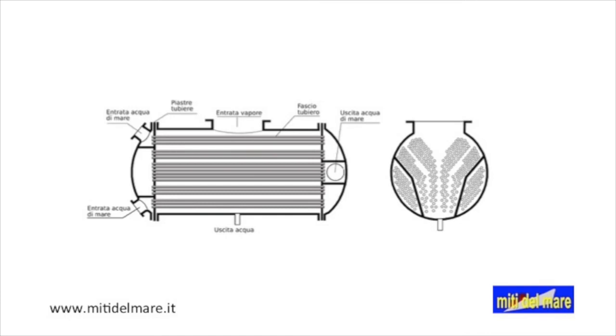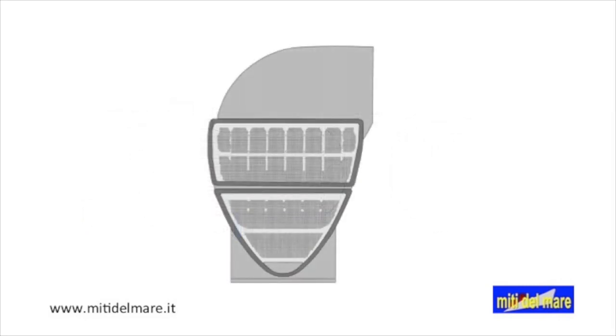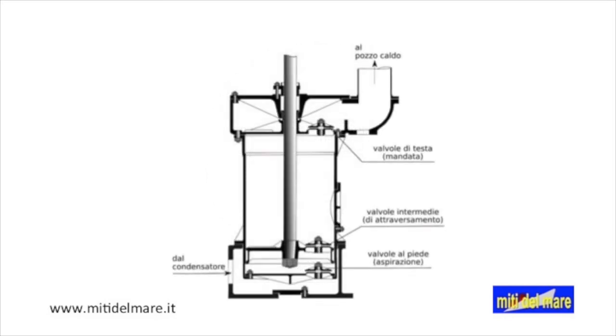On the sides there are the condensers, which have the purpose of returning the exhausted steam to the liquid state. This diagram shows the operating principle of a condenser: steam enters the upper part, inside the tubes the seawater circulates, and from the bottom comes out the condensate. The Titanic's condensers are very large — this section shows the extension of the tube bundles. The condensate is extracted by air pumps, driven by steam engines and characterized by plungers with crossing valves.